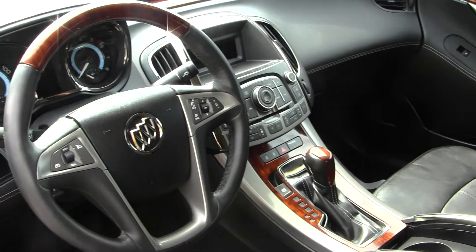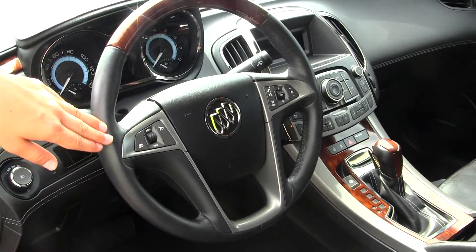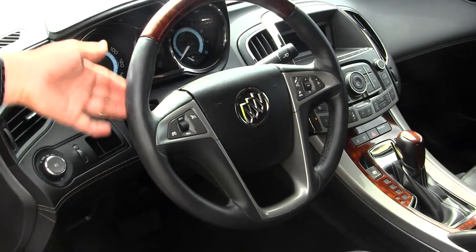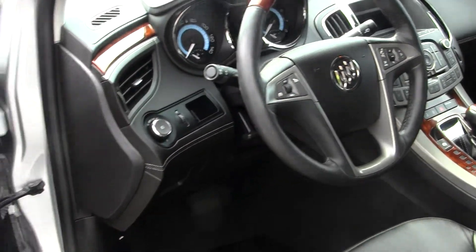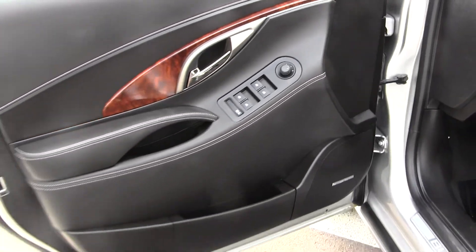It has OnStar capabilities, Bluetooth and cruise control integrated into the steering wheel, and there's also a warmer on the steering wheel. All of your power options — windows, locks, seats, and mirrors — and it also does have memory seating.